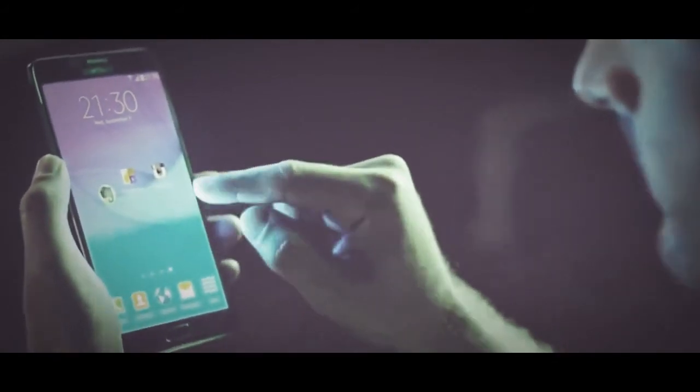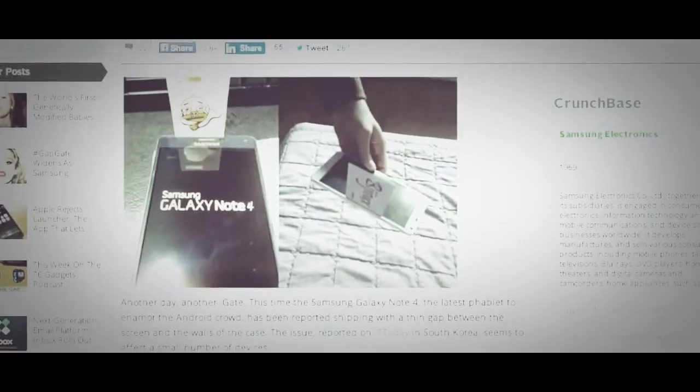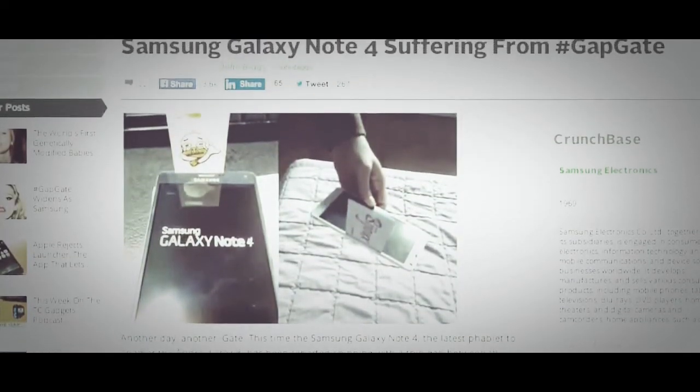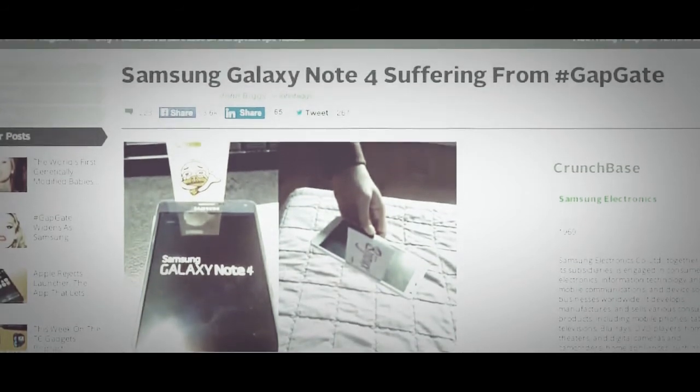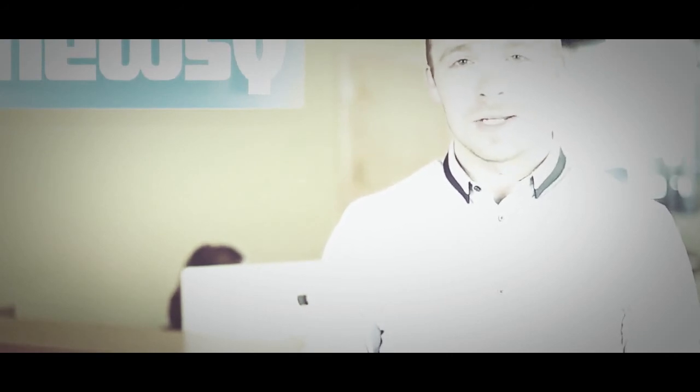Samsung Galaxy Note 4 users might run into their own hair-raising problems. Although no one's complained about yanked hairs, TechCrunch notes some users in South Korea have pointed out similar gaps that could trap dust and liquid. Apple has been quick to respond to the other reported iPhone issues, though it's yet to comment on the spontaneous news.